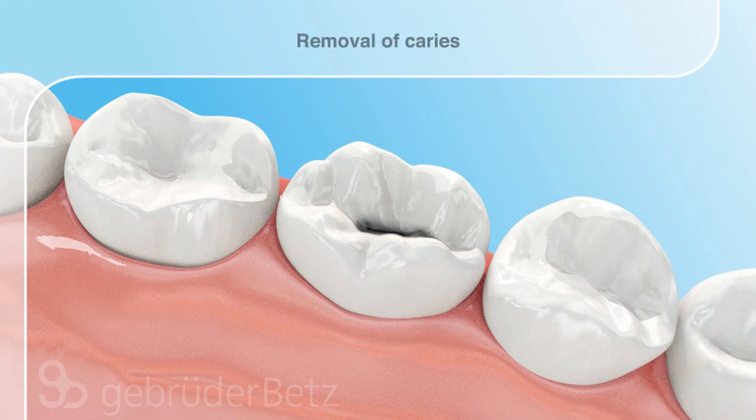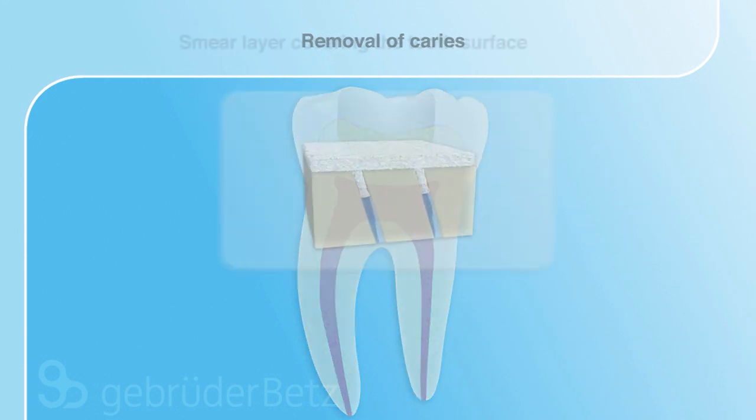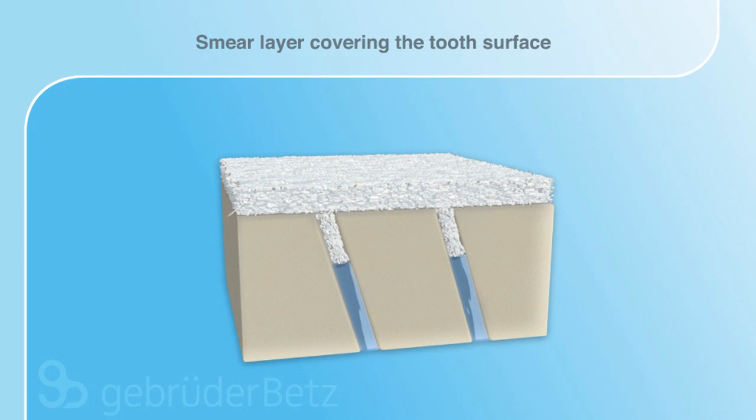To show the characteristics of Kuraray's high bond performance, a posterior restoration was chosen. After the removal of caries, the tooth structure is covered by a smear layer.